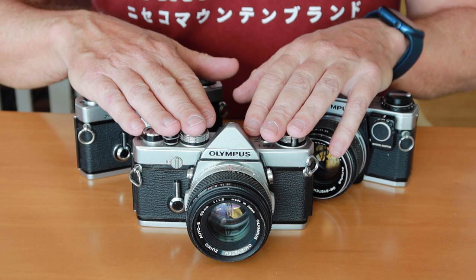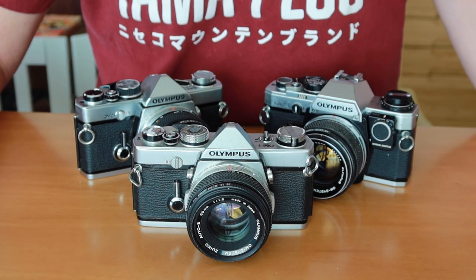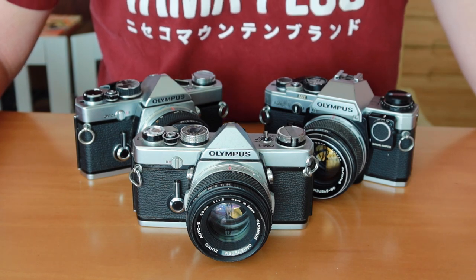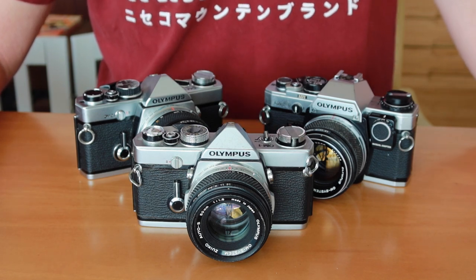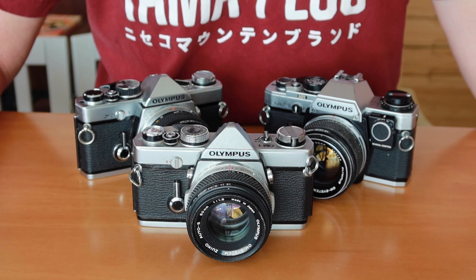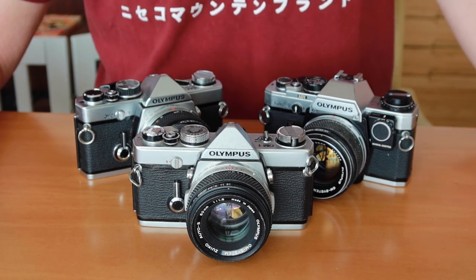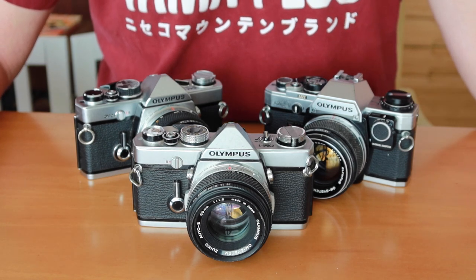These cameras were very popular when Olympus released them — they were a hit right away, selling like hotcakes as soon as they were released. The early 70s was a big time of change in photographic technology, and pretty much all the camera manufacturers jumped on with new models for that time. And Olympus was one of the more notable ones.